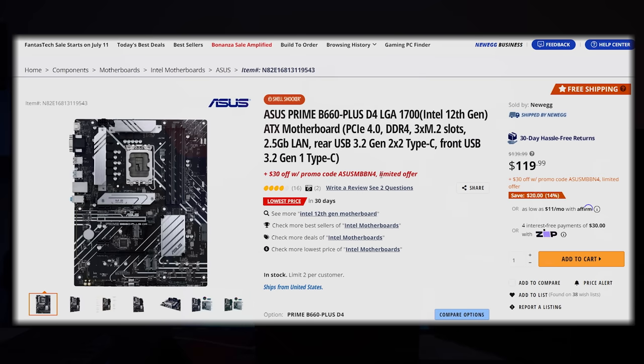For our motherboard, the Asus Prime B660 Plus. It's easy to install, it's ATX, it'll fit in the case that we've selected, and it's $30 off right now.